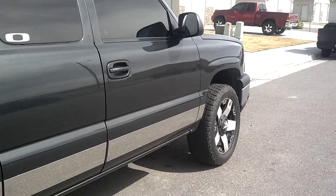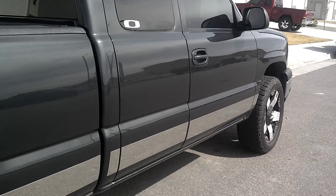It's got a Flowmaster 3-inch exhaust with a 4-inch tip. It's pretty nice and it's leveled with the Tough Country leveling kit keys. I took off all the torsion keys and stuff, as you can see.